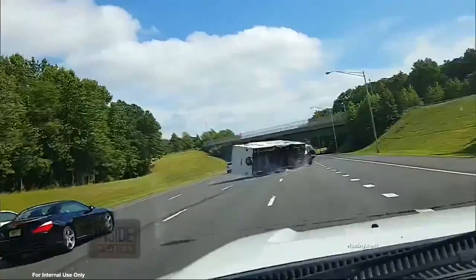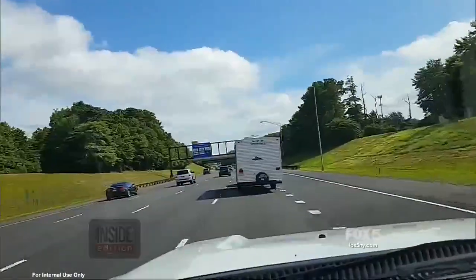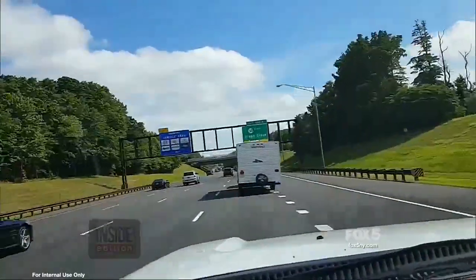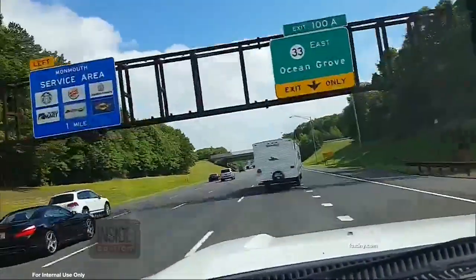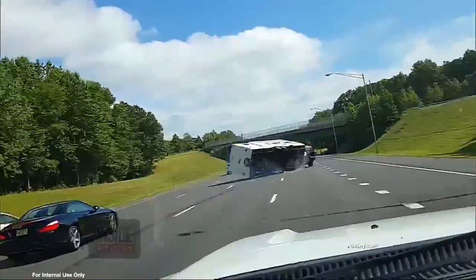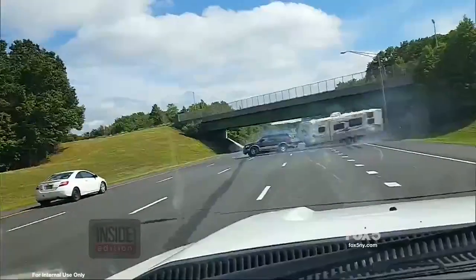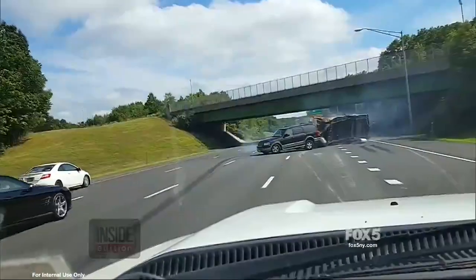It's heart-stopping video. A camper sways back and forth along a busy New Jersey highway. Watch as the camper crosses all those lanes of traffic, then flips over. Amazingly, the driver was not injured. He says the cause was a blown tire.